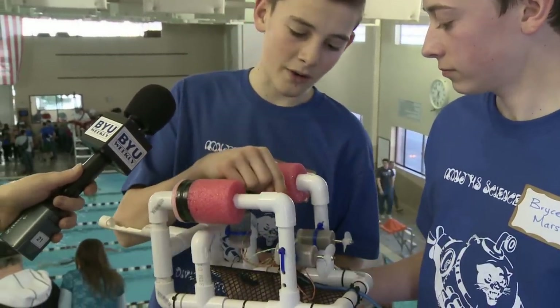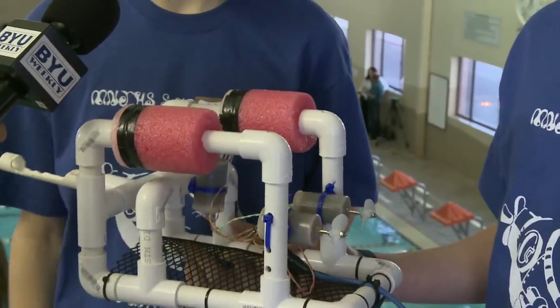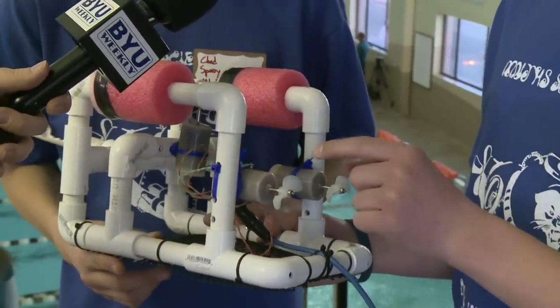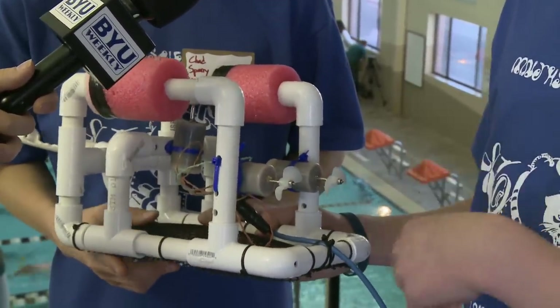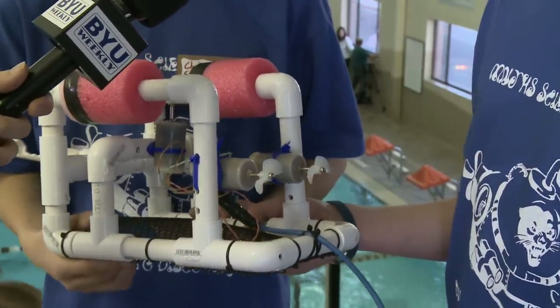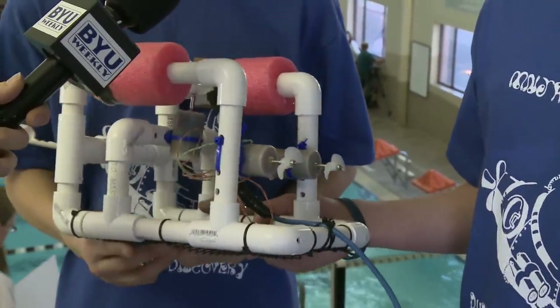These are our motors. These are our flotation devices. And this motor was bad — we had to replace it three times. As well as this wire; the wire was shorting out right here. So we cut the wire and stripped it and reconnected to the motor. And we had to solder our circuit board.